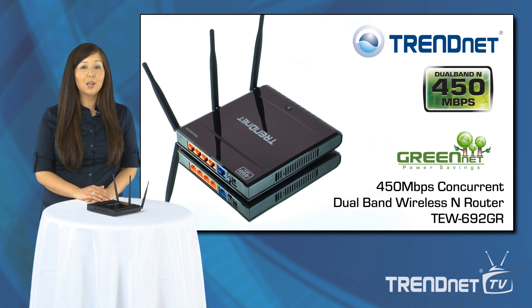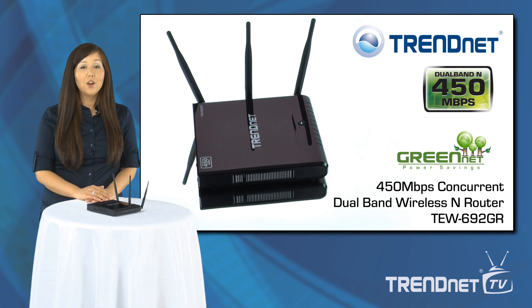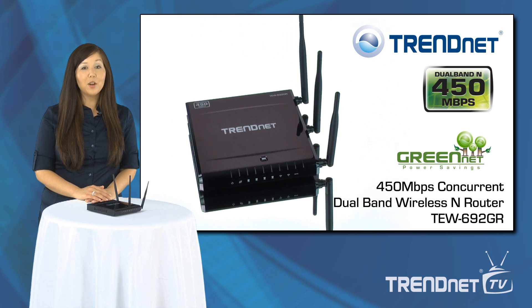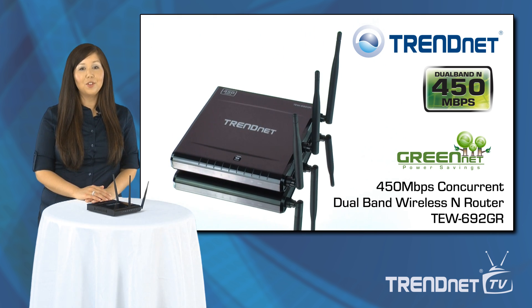Build the highest performance wireless network with TrendNet's first to market 450 Mbps concurrent dual band wireless N router, model TEW692GR.